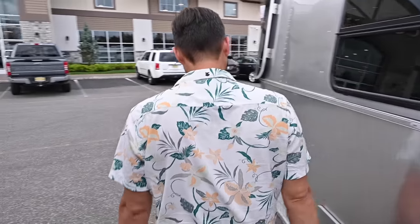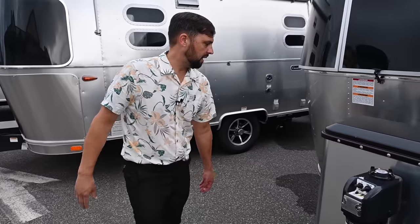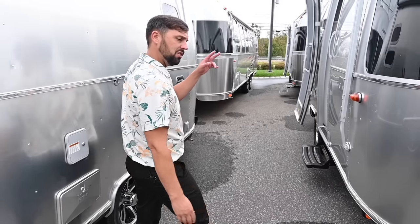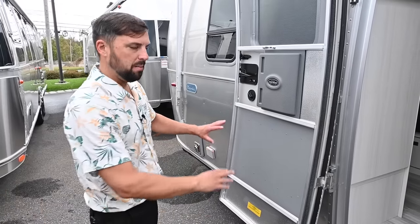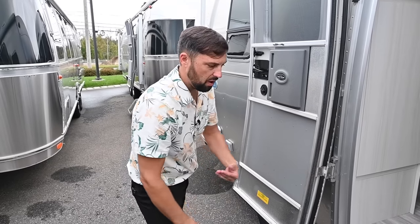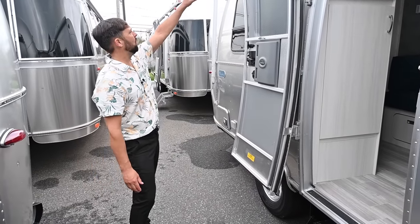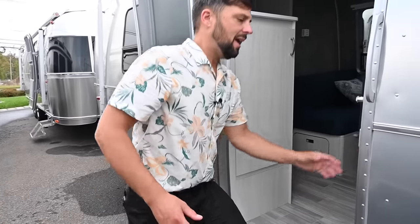Next door we have another Bambi — a 2024 as well, you can tell because it comes with the factory electric hitch jack. You can get dual lithium batteries or no batteries, and this now has 200 watts of solar. Let's talk about some differences between the Bambi and the Caravelle. The Caravelle has ducted air, screen door guards, aluminum entry step, heavy-duty rock guards in front, a metal battery box, and Sunbrella awning material. The Bambi is still a very high-quality trailer — we sell them 50/50 Caravelle versus Bambi. They share the same floor plans: 16RB, 19CB, 20FB, and 22FB.